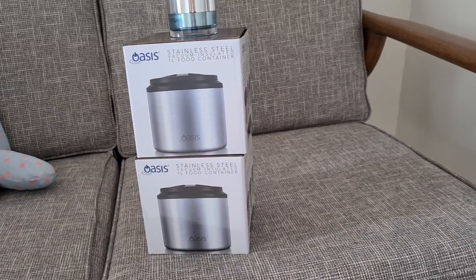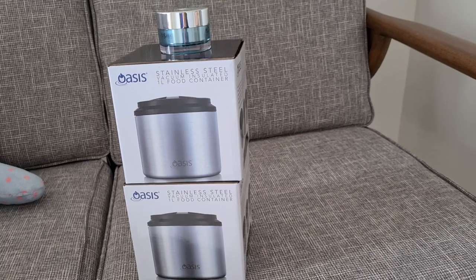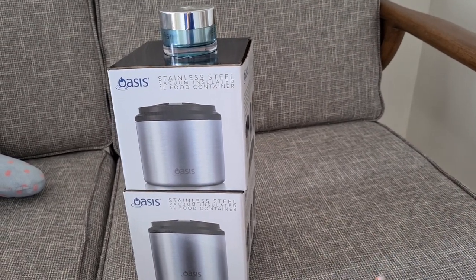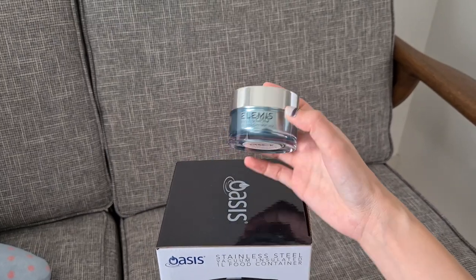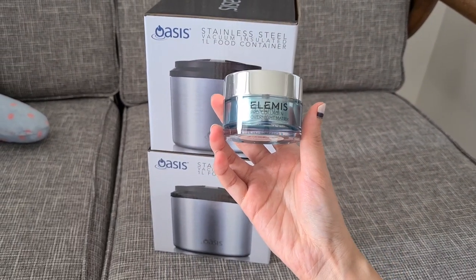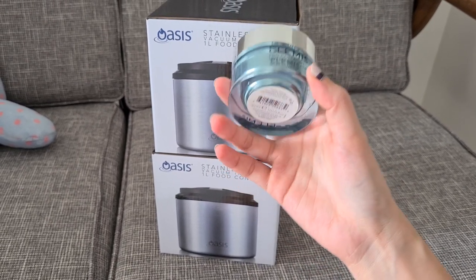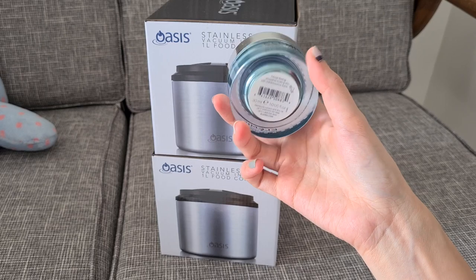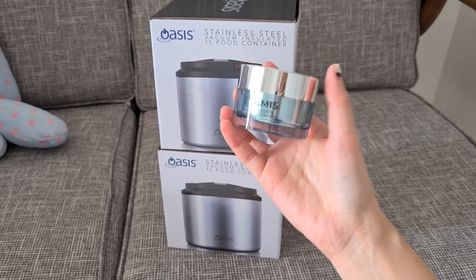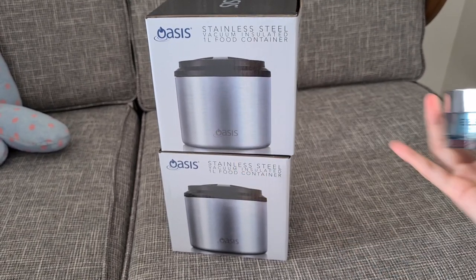We are at 10 declutter items and I'm going to my sister's house today, so I'm bringing some stuff over. So we are actually decluttering these 3 items today which makes it 13 items. This first thing over here is from Elemis. Everything is brand new obviously. This is the Pro Collagen Overnight Matrix. I have 3 of this and I just took this out for my mom because it says it's for wrinkle smoothing night cream. So she's in need of a cream, so I'm going to pass this on to her and let her try it.